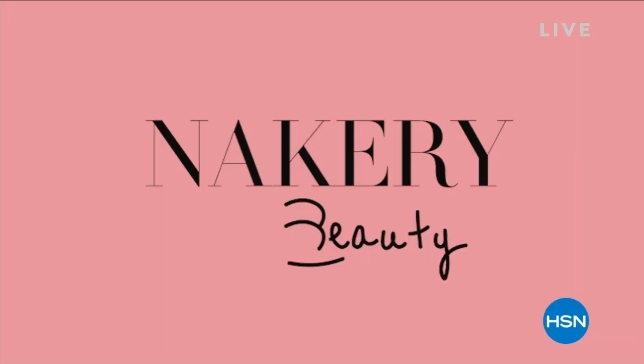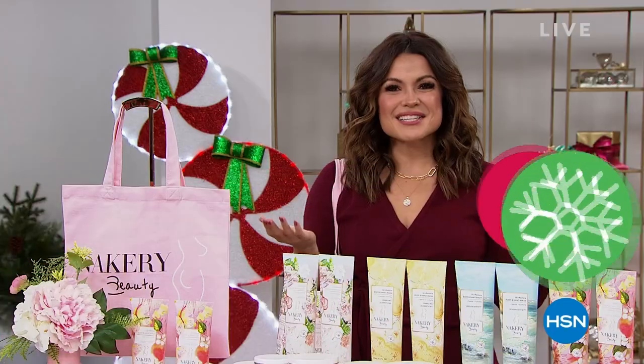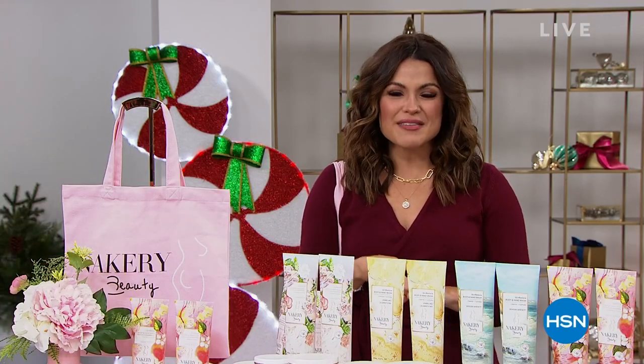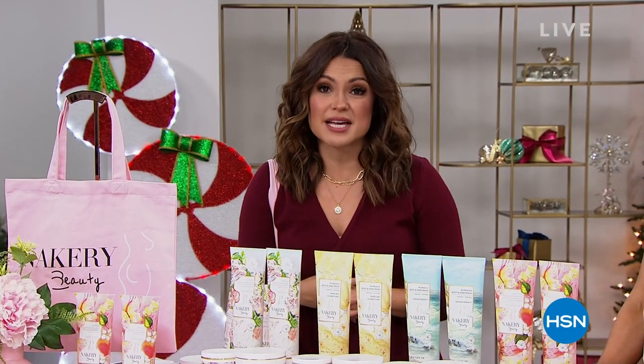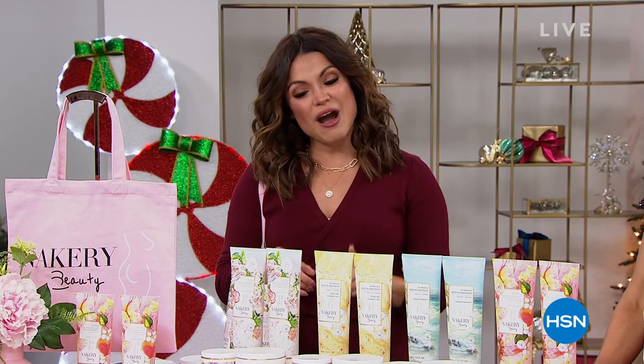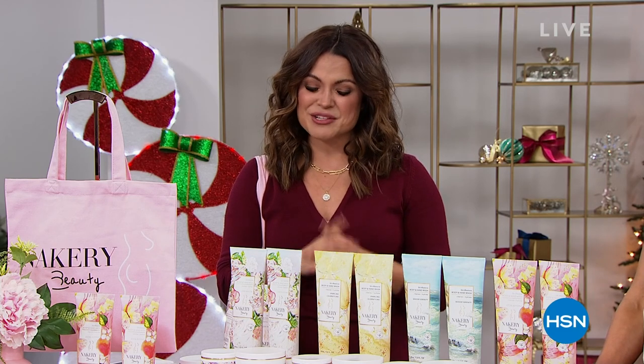And that is Nakery Beauty. That is Liz Folse — she is the founder, owner, and creator of Nakery Beauty. We're so excited because in her short time here at HSN it has become a huge success, so much so that you are now watching the official first-ever Today's Special for Nakery Beauty here at HSN. So let's dive in.